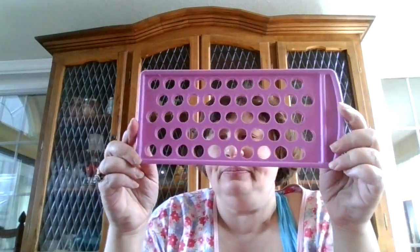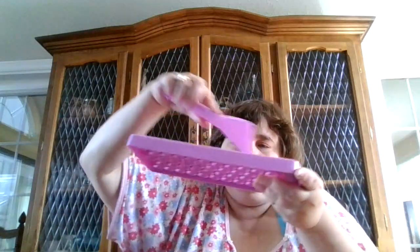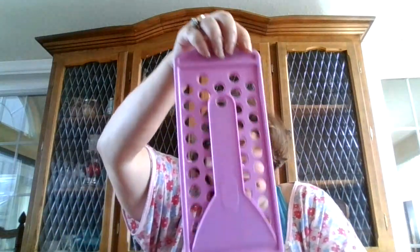This tool is for lip balm tubes — you put the lip balm tubes in here and then you scrape the lip gloss off and you can reuse it. You put it in like that, and this is your lip gloss thing.